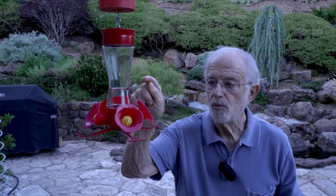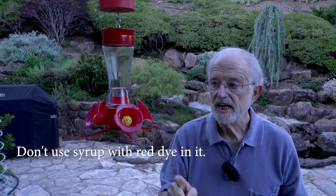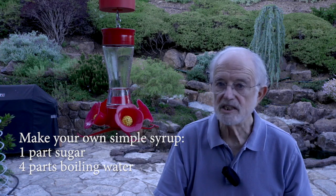What goes in the feeder is not red — don't buy red dye and don't buy syrup that has red dye in it. It's very simple to make: one part sugar to four parts boiling water. That ratio is too dilute for bees and wasps to use as nectar, and it's the right strength for hummingbirds.